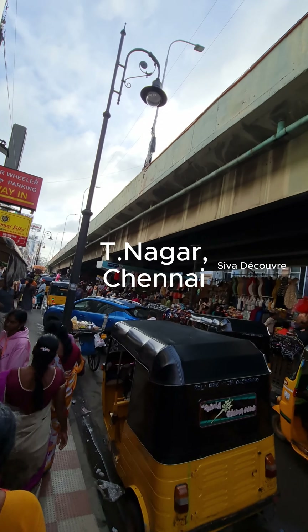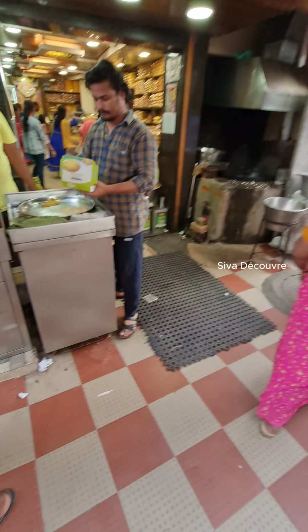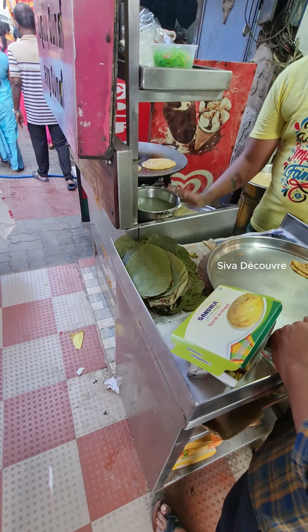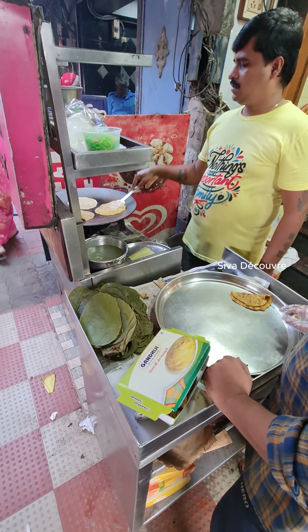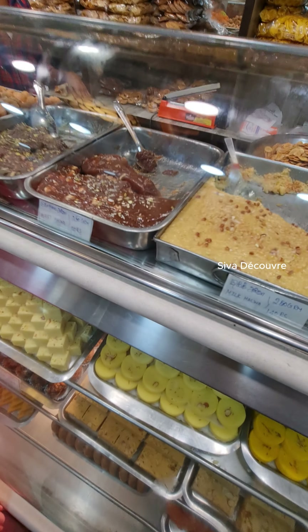Let's continue our walk. Now you're going to see a variety of fruits. These shops are specialized in juice — fresh juice, natural juice. You can't say you won't get any food on the street; food is everywhere in Chennai.